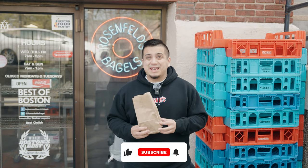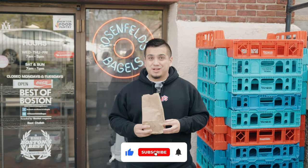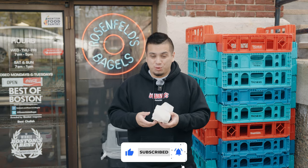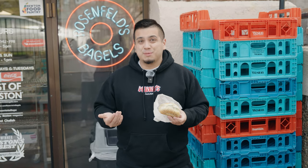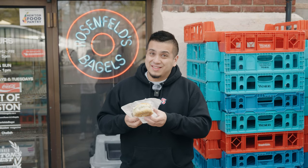Got a bagel. So they recommended an everything bagel with chive cream cheese on top. Let's open it up. It's nice and warm — they toasted it. Looks like they stuff it with cream cheese. At some places they kind of cheap out and don't give you a lot of cream cheese. Here, that is not the case.